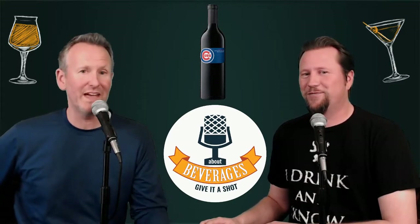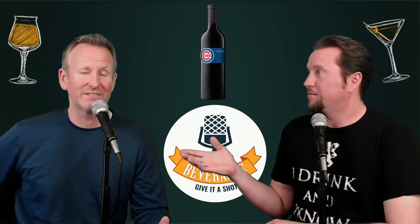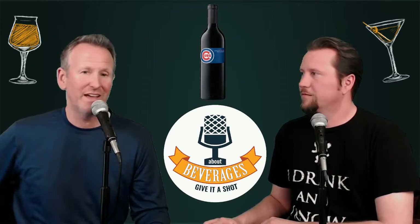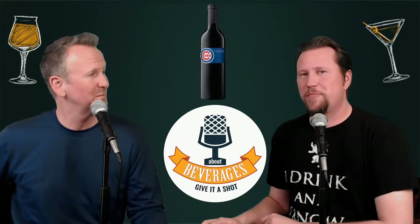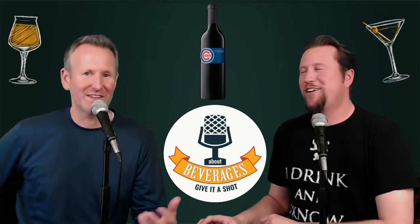A friend of mine was in California, happened to be in a little wine shop, and saw this and thought of me and wanted to get it for me. Little did he know that I'd be turning it into a podcast — although I did tell him as soon as he gave it to me, 'We're gonna podcast this.' So shortly after he handed it to me, he knew.